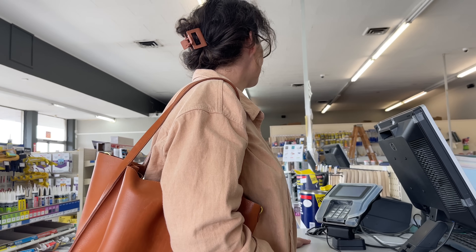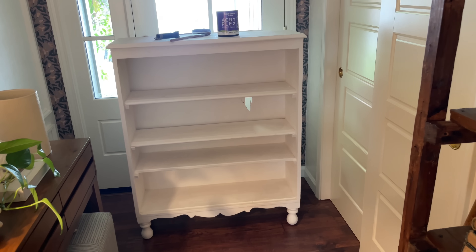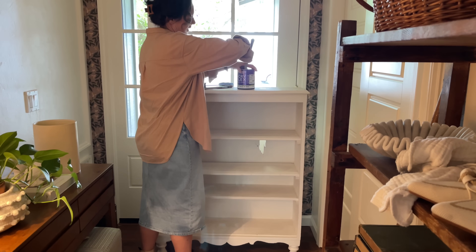I am needing some paint to paint a bookshelf for the entryway. I thrifted this bookshelf for $10 or $15, and I have held onto it for about two years, and now I am finally using it.